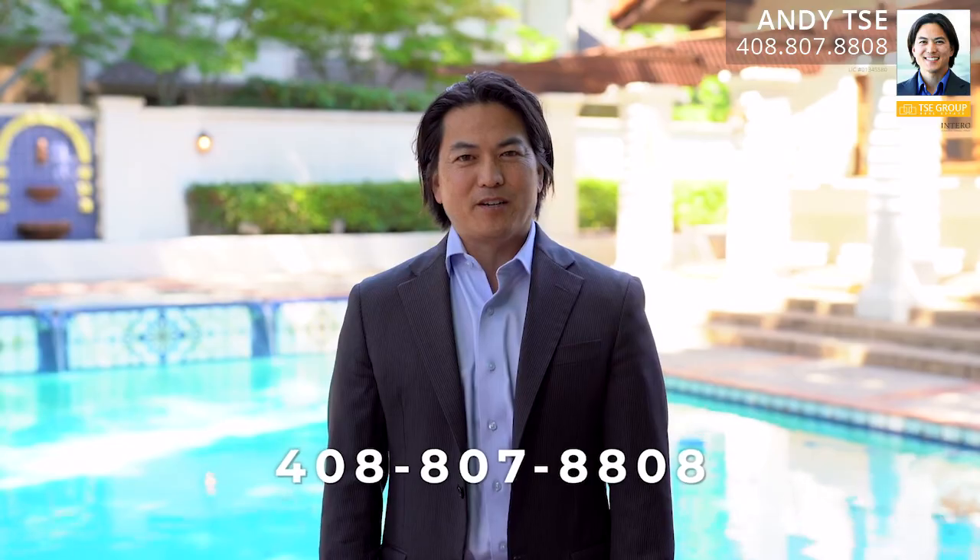Thank you so much for joining me on this tour of 20131 Rancho Bella Vista in Saratoga, California. If you have any questions about this truly unique home, would like a private tour, or have any questions about Saratoga real estate in general, please feel free to give me a call. I'm Andy Tu at The T Group — see you soon!